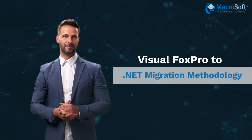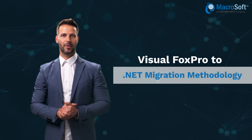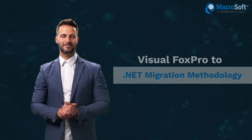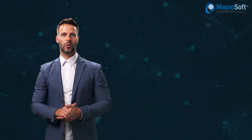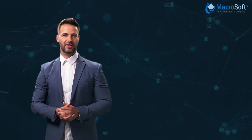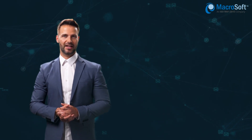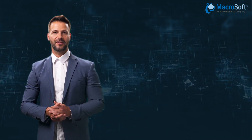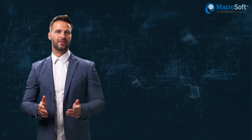Visual FoxPro was retired by Microsoft out of its support program long back and the last update was in 2007. Microsoft is working with numerous companies to convert their older Visual FoxPro applications into new .NET framework. Microsoft takes a three-phase approach to this conversion.